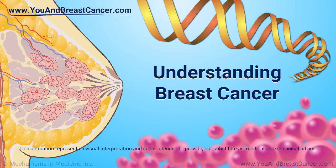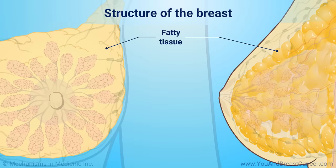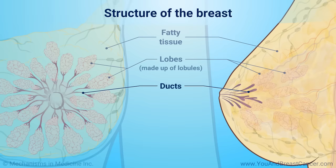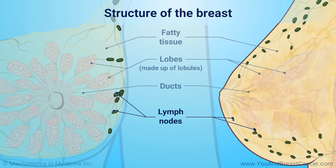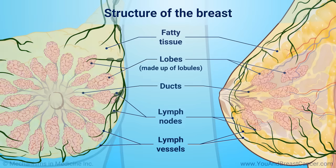Understanding Breast Cancer. Breasts are made up of fatty tissue. They contain small chambers called lobules where breast milk is made. The milk travels through tiny channels called ducts to reach the nipples. Lymph nodes are located inside your breasts and under your arms. They are connected by lymph vessels and they help your body fight disease.